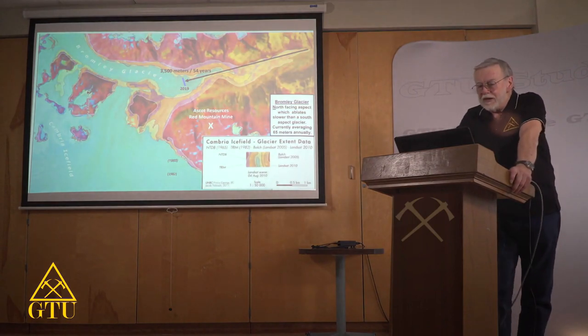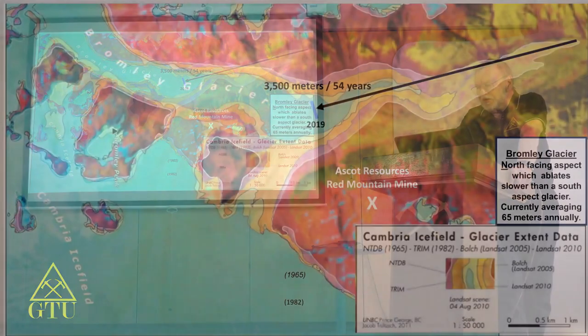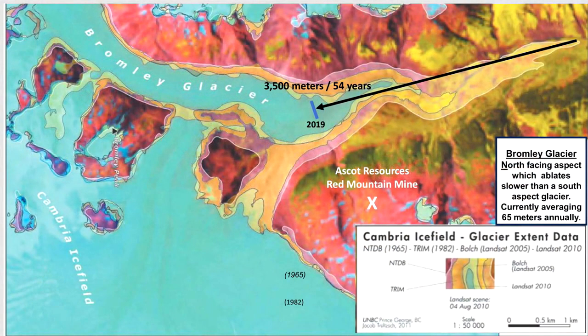Moving north in BC, this is part of the Cambry Ice Field in the lower Golden Triangle. The University of Northern BC did a study on this, and over 54 years they measured that the glacier had melted back about 3,500 meters — which comes to about 55 meters a year. There seems to be some continuity in the rate of melt back, and it's something companies working around ice fields should consider measuring.